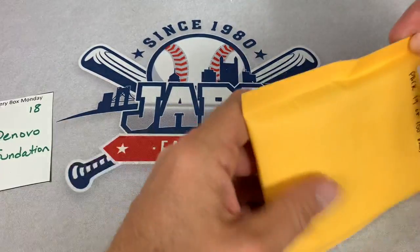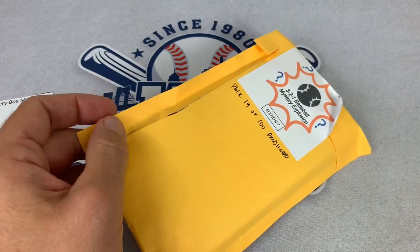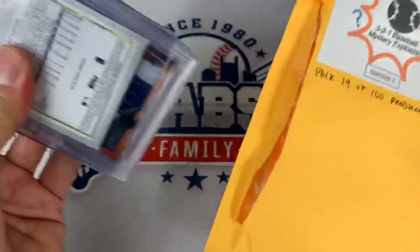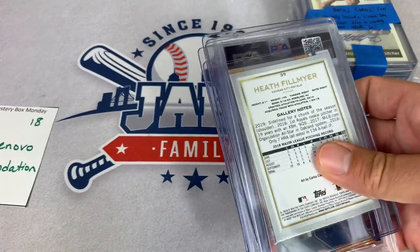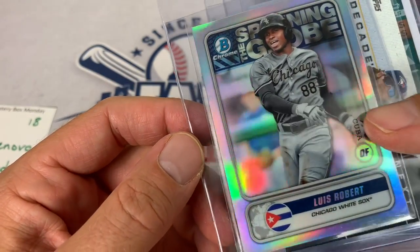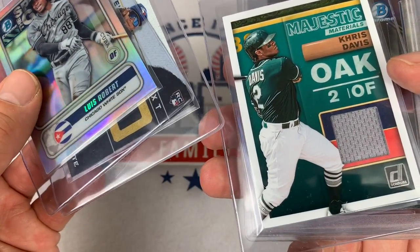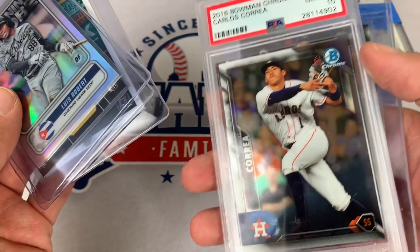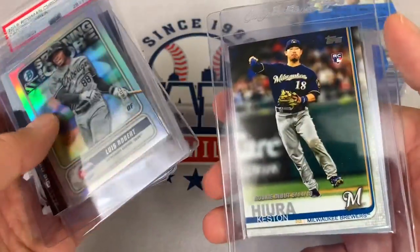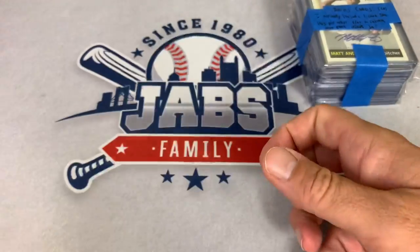Next up, pack 18 — this is for DeNovo Foundation. Only two packs left, and then we have these bonus cards to search through. DeNovo in spot number 18 — we got Luis Robert spanning the globe, very cool from 2020 Bowman. Bo Bichette rookie card. We've got a Majestic Materials Chris Davis game-used — the hit here is a PSA 10, Carlos Correa from 2016 Bowman Chrome. Nice looking card right there. Keston Hiura rookie card, and Heath Fillmire rookie from Gallery for DeNovo. Thank you very much.